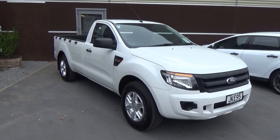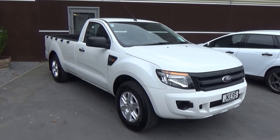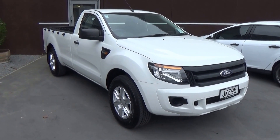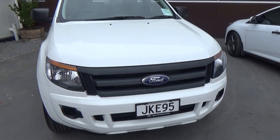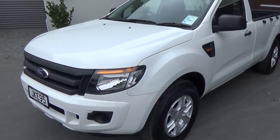Hi, Nick here from Team Hutchinson Ford. Today we have a 2015 Ford Ranger XL single cab presented for sale by Team Hutchinson Ford. This is the XL model — plastic floors, nice and basic.